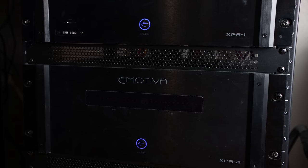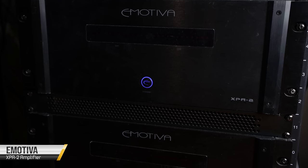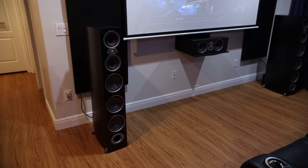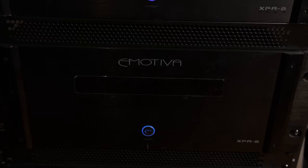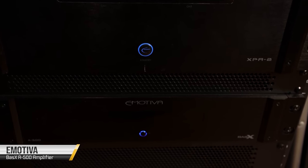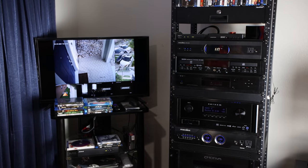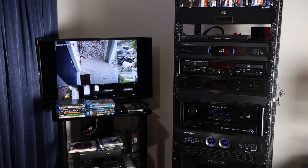Below that we have a pair of Emotiva XPA-2 amplifiers — each one is bridged to provide a thousand watts to each one of the Polk Audio RTi A9 towers up front. And below that we have the Emotiva BasX A500, which feeds 80 watts to each one of his four surrounds.